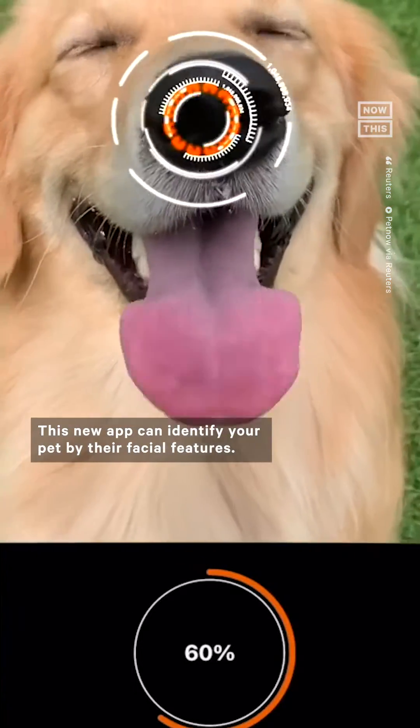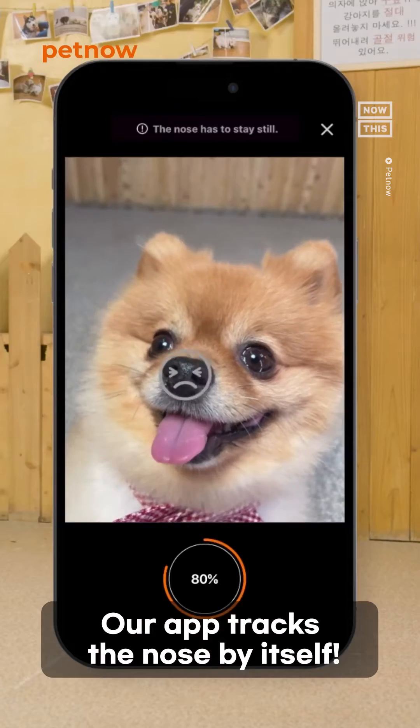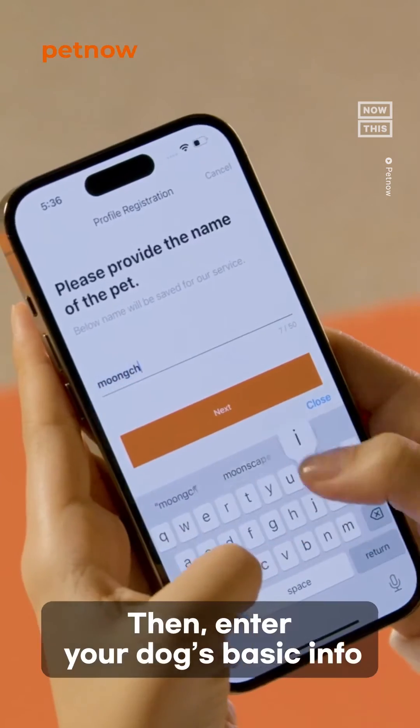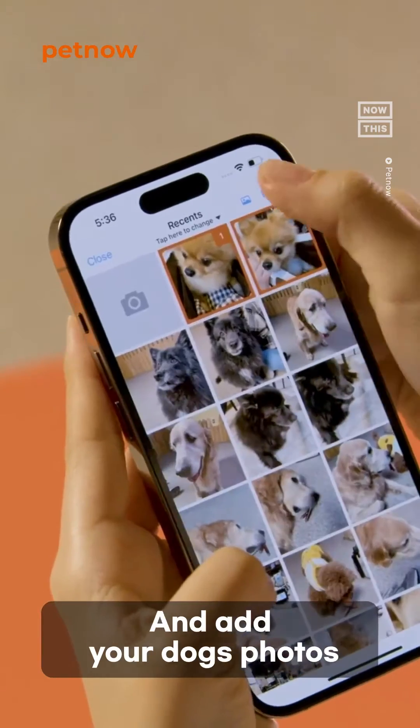This new app can identify your pet by their facial features. Face your camera to your dog's face — our app checks the nose by itself. It's already scanned! You can also do it with selfie mode. Then, enter your dog's basic info and add your dog's photos.